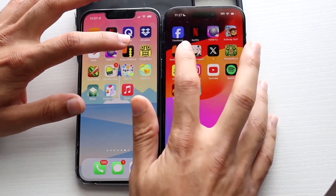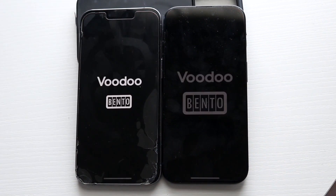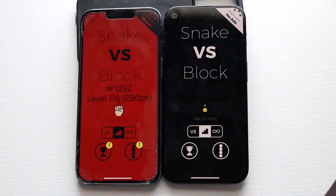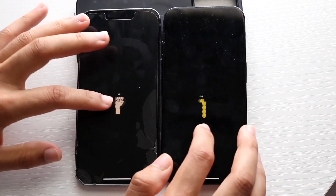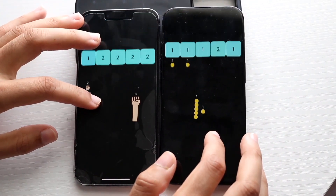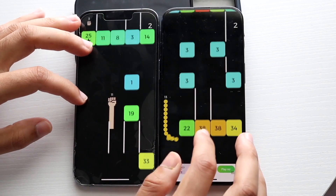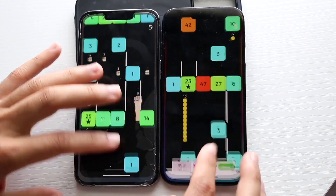Coming out of here, Snake vs Blocks — 3, 2, 1. Okay, again, I really don't know which one was the faster one. They both were very, very close there. Getting into some gameplay, let's see if there's any big differences here — I don't think there's going to be massive differences.